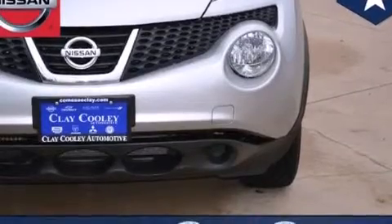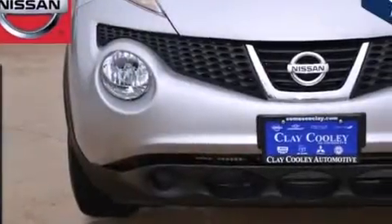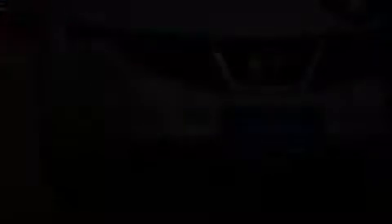Its top features include a low-tire pressure indicator, direct injection, alloy wheels, and a turbocharger.